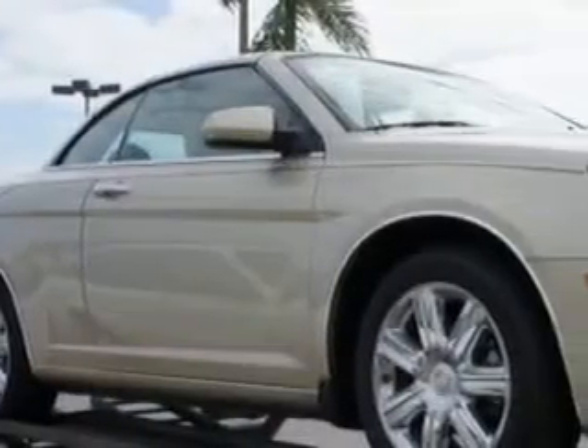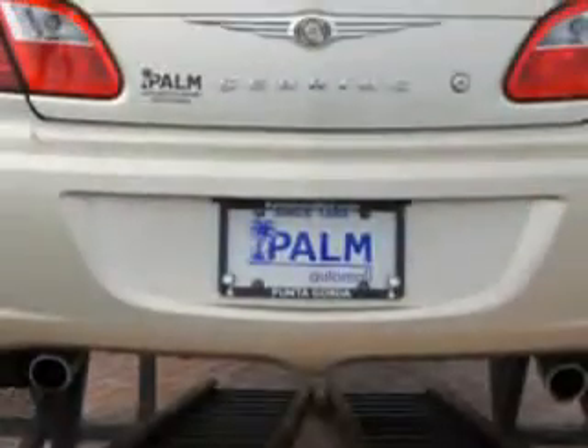Let Palm Auto Mall make your dreams reality. You're looking for speed, beauty, a car that's more than just a car — it's the ultimate driving machine.